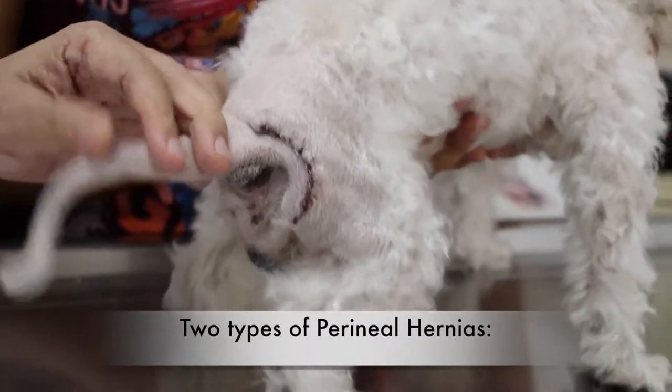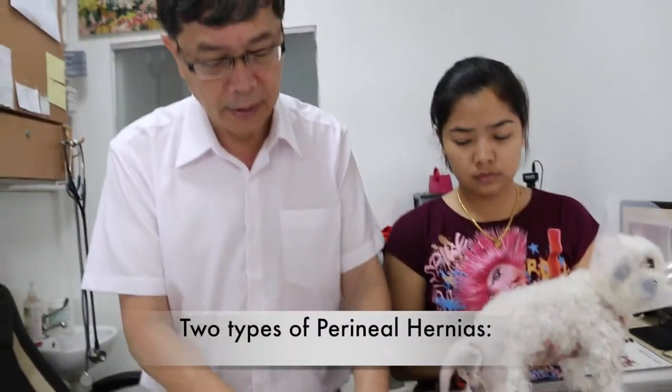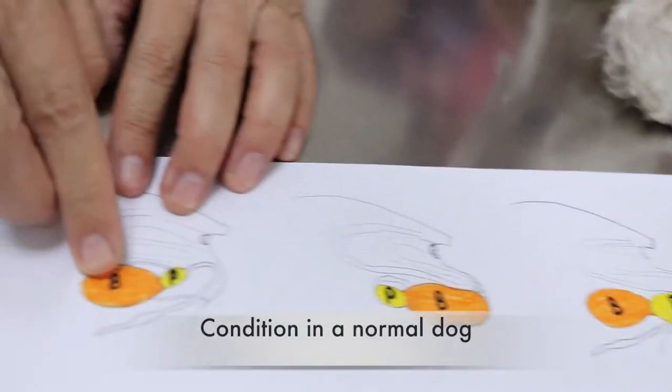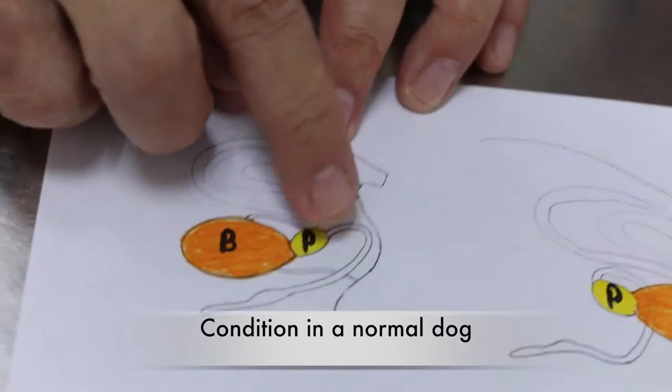There are two types of perineal hernias. This is the normal anatomy — the bladder is inside here, the prostate is there. This is a male dog.